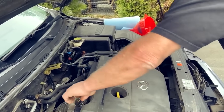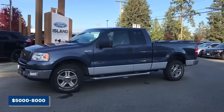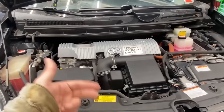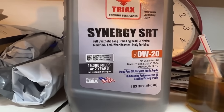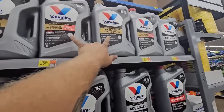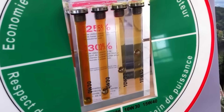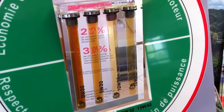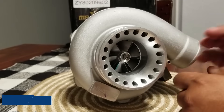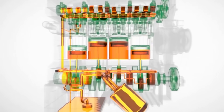Engines built for 5W30 often last longer before major repairs — sometimes up to 75,000 more miles — which can save $5,000 to $8,000 in delayed replacement or repair costs. Its thicker film shields older engines and high-stress setups from wear that thinner oils can't handle. Synthetic oils in either grade add another layer of value, stretching oil changes three times longer and saving around $2,000 in avoided repairs. But using the wrong viscosity can backfire big — warranty voids, emissions issues, or turbo damage can cost anywhere from $2,000 to $10,000.